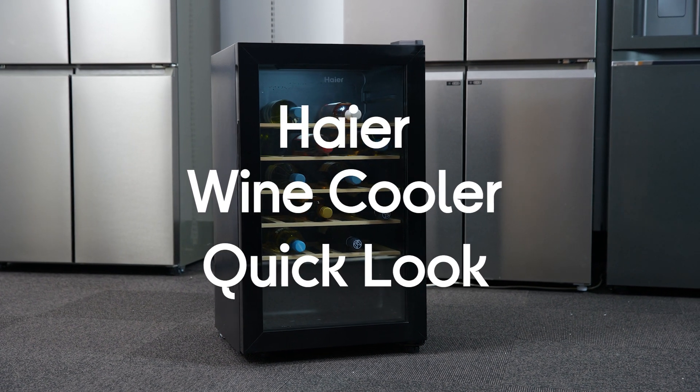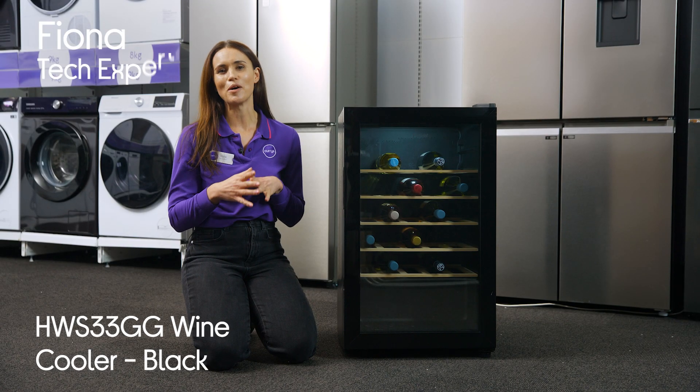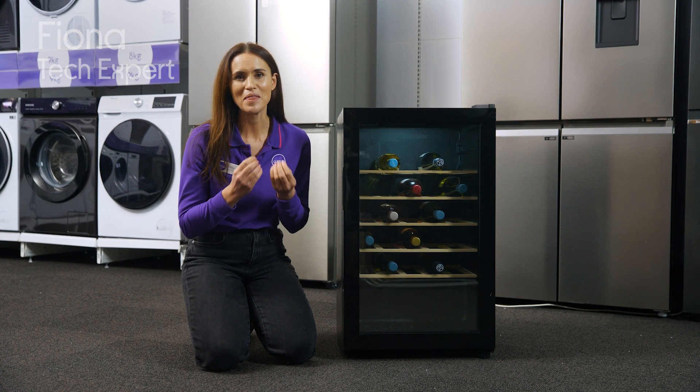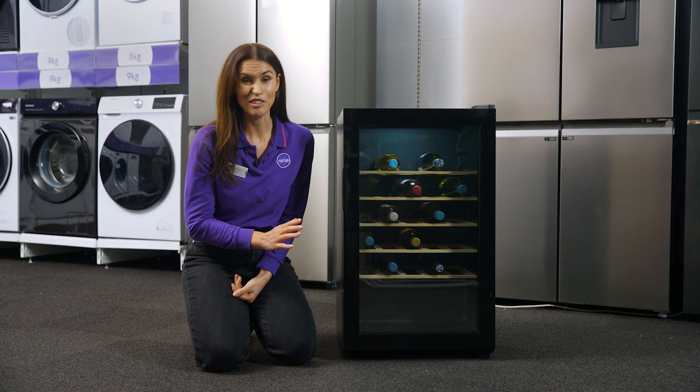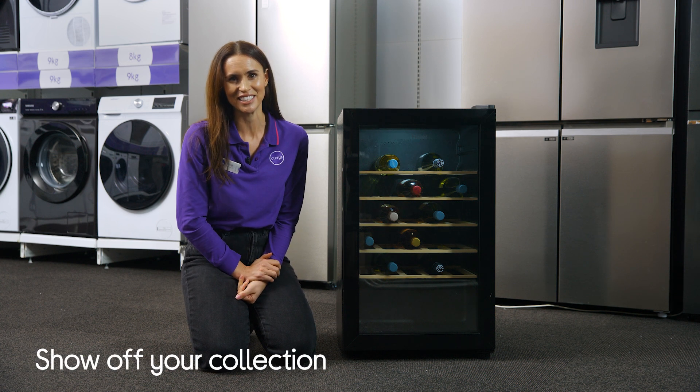This is the Haier wine cooler. You can display your amazing bottles of wine while keeping them tasting their best. This is the perfect kitchen addition for any wine lover who takes pride in their collection.